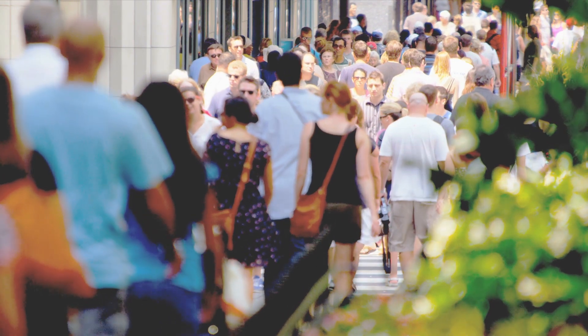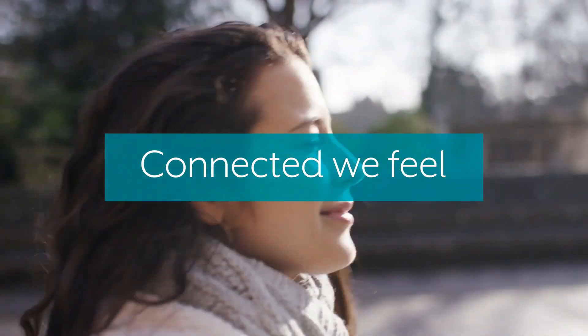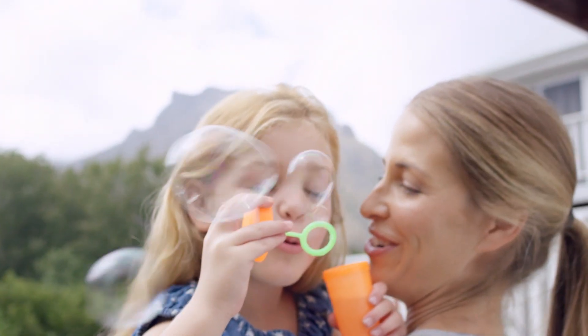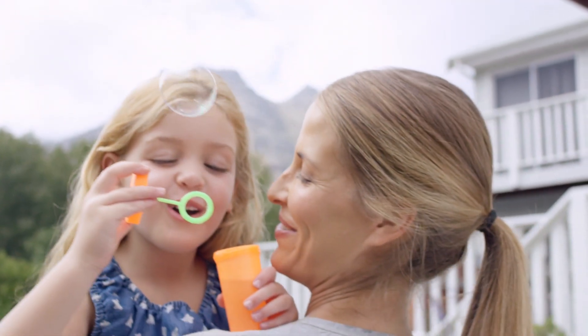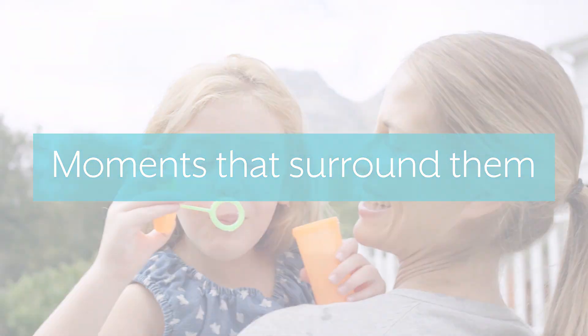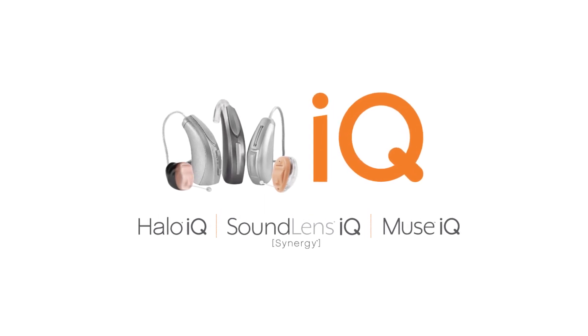Someone's sense of immersion is a powerful thing — it reflects how connected we feel to every aspect of our world. iQ technology understands the importance of these connections and gives patients the ability to localize sounds and enhance the moments that surround them. With iQ, hearing aid wearers can unlock their hearing potential in a completely new way.